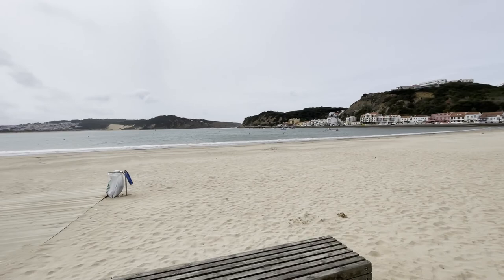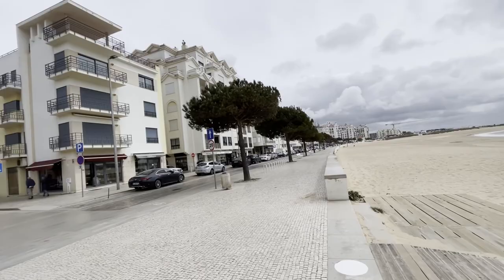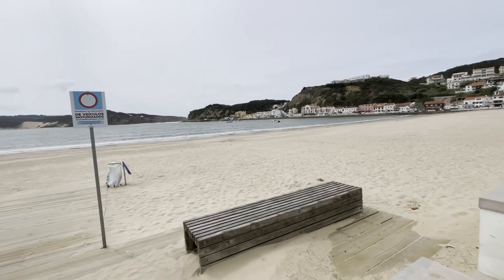This is how the beachfront looks. It's empty because it's not so warm and it's very windy.